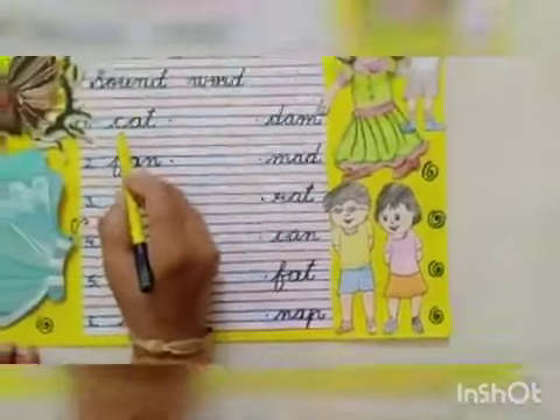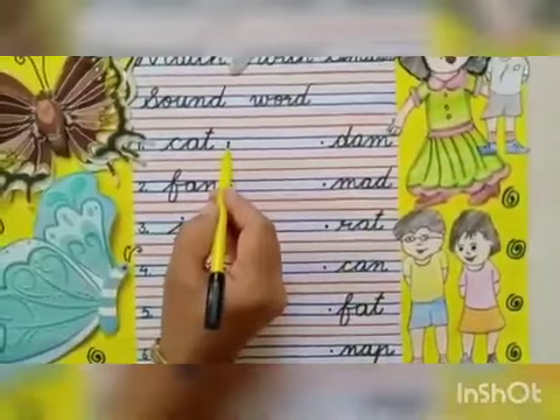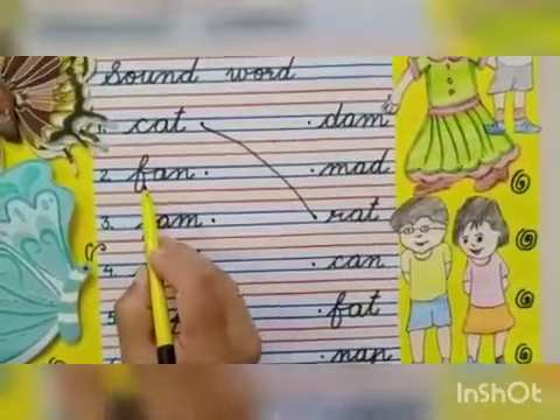Our first word is 'cat'. Let's find the similar sound. 'Rat' at red. Match the cat with the red. Both words are of similar sound.